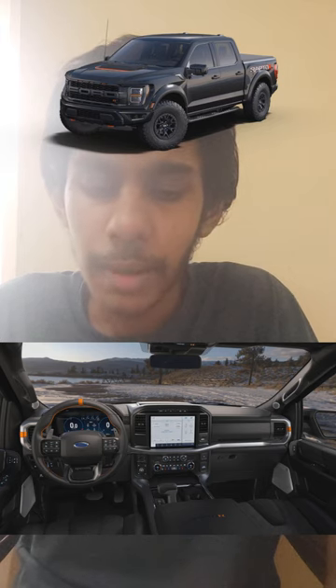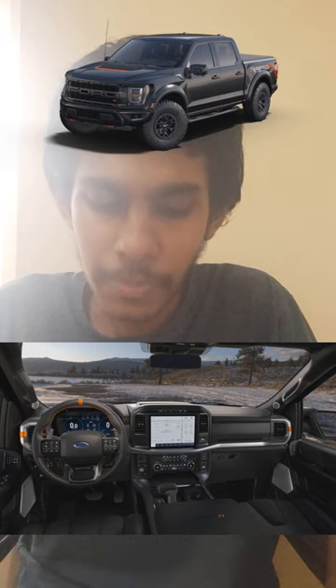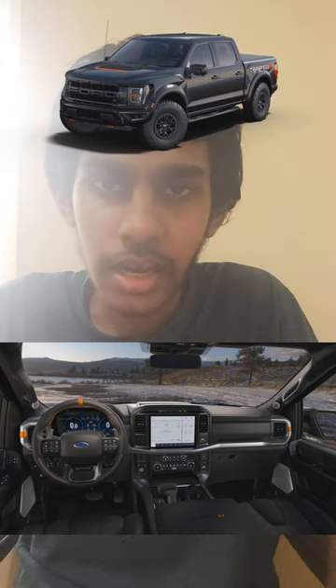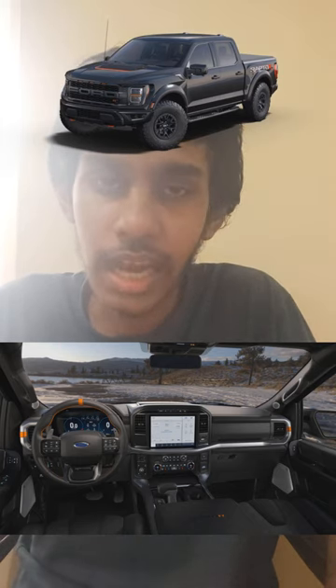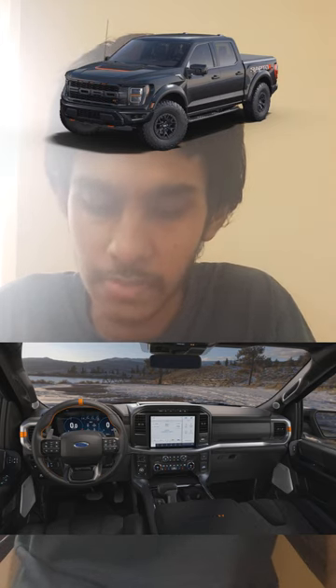Standard features include power adjustable pedals with memory, heated and ventilated seats, and a 10-way power driver seat with lumbar control and 10-way power seats for the passenger with maximum adjustability, a 12-inch digital gauge cluster, an 18-speaker sound system, a twin panel moonroof, and 400-kilowatt power outlets.